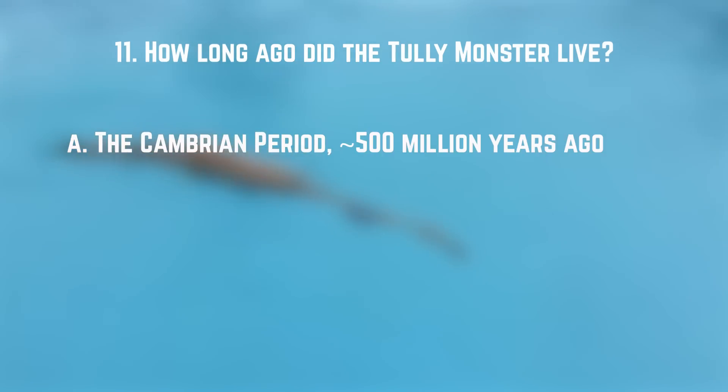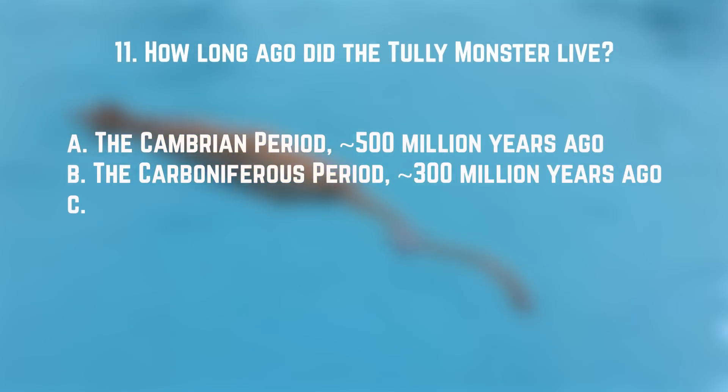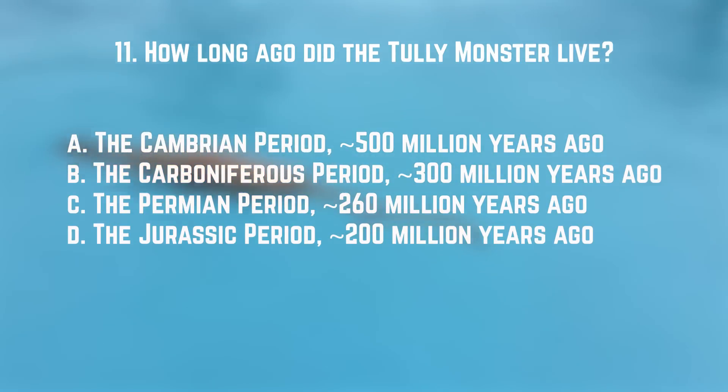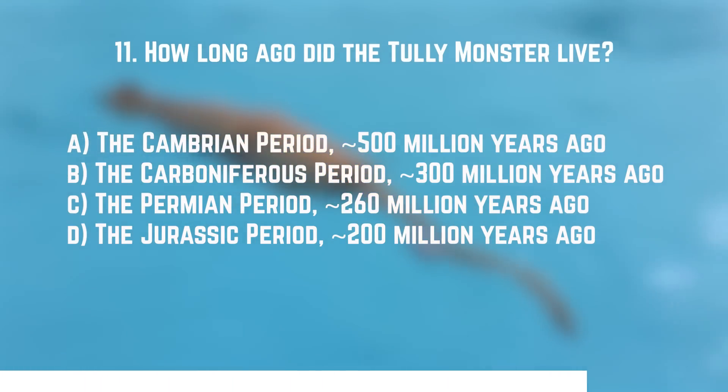Number eleven: the Tully monster is arguably one of the weirdest extinct animals ever discovered. When were they alive? A. The Cambrian period, about 500 million years ago. B. The Carboniferous period, about 300 million years ago. C. The Permian period, about 260 million years ago. Or D. The Jurassic period, about 200 million years ago. The answer is B — the Carboniferous period, about 300 million years ago.